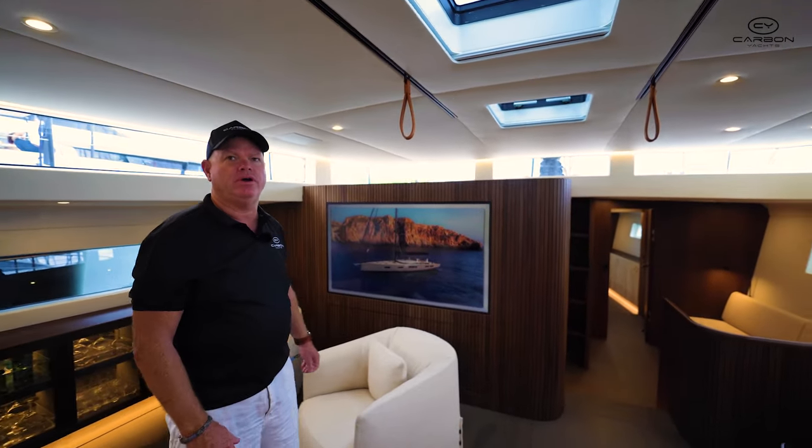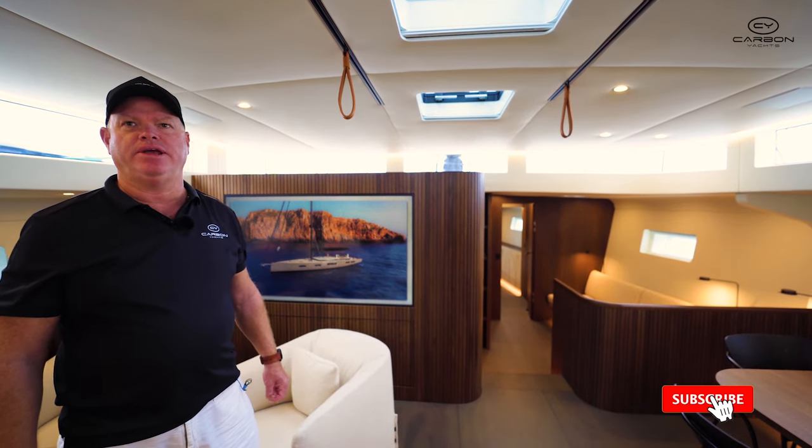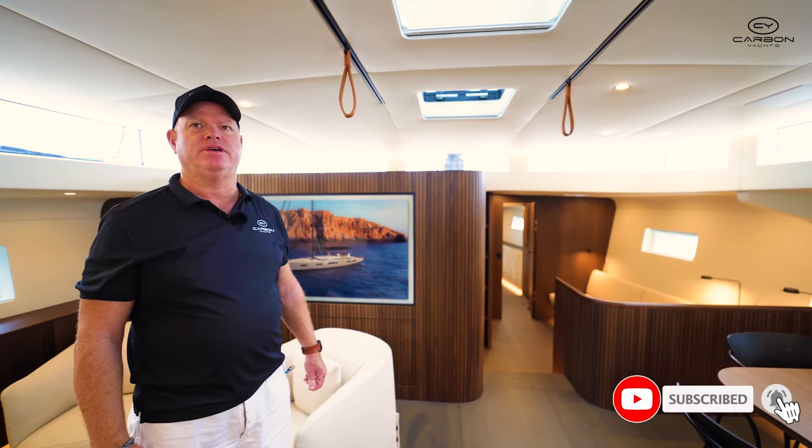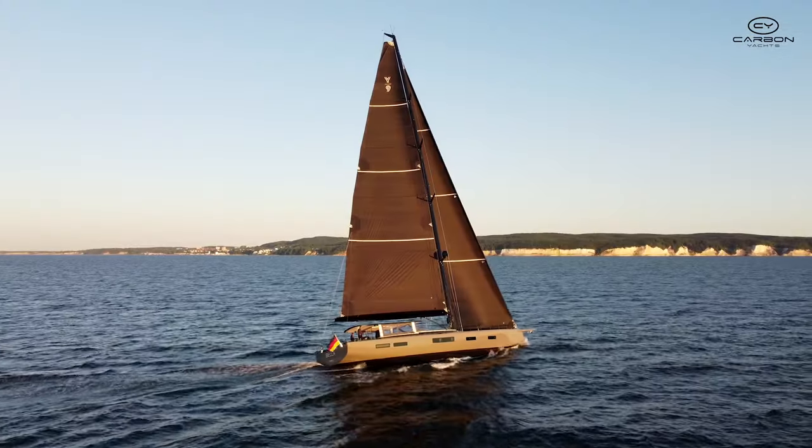So that's a quick walkthrough on the Y9 from Y Yachts. I'm Peter from Carbon Yachts. If you like this video, please like and subscribe, and we look forward to seeing you soon. Thank you.